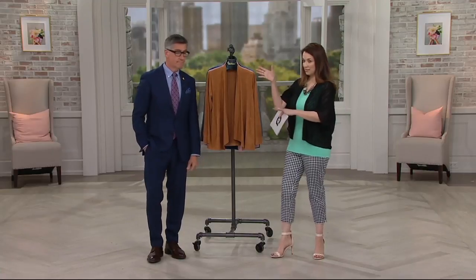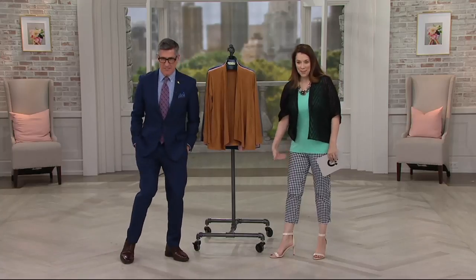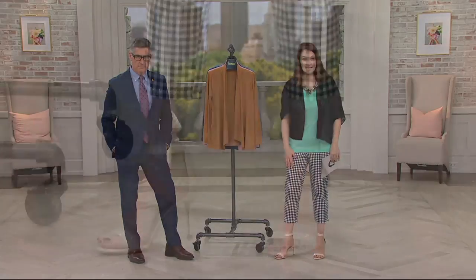Welcome to QVC. I'm Jackie Gonzalez. This is David Dangle with Joan Rivers Classics Collection, and we must introduce you to the gingham pants — your new obsession. The gingham pants. They're awesome. These are brand new; we have been waiting for them to debut, and they are finally here today.